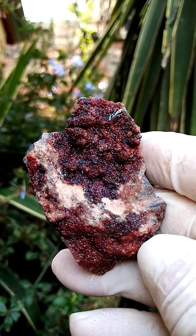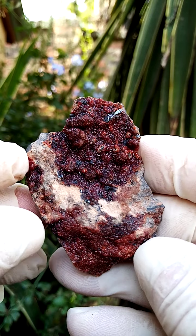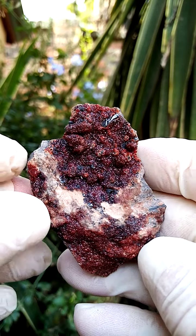An old classic from the Kalahari manganese fields in the Northern Cape of South Africa: andradite garnet with hematite.